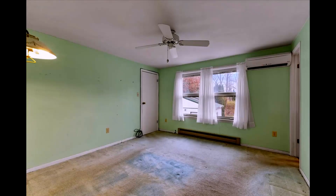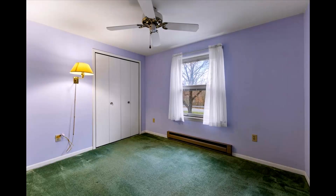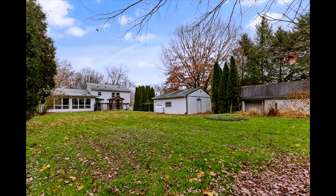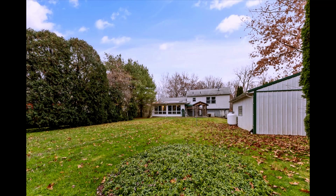This sale is more than just a transaction for Team McLean — it's a milestone in our mission to connect individuals and families with their dream homes. Whether you're buying, selling, or investing, Team McLean is here to guide you through every step of the process with expertise and dedication. Our success at 274 Race Street is a testament to our commitment to our clients in the vibrant New Jersey real estate market.